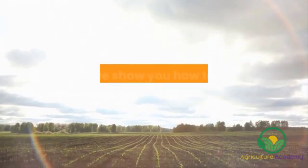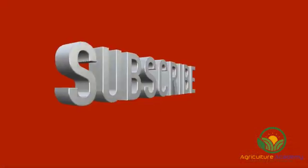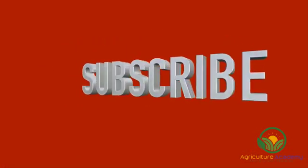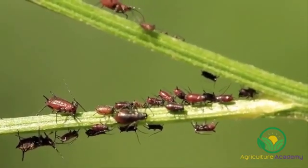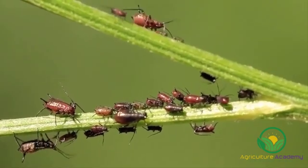Welcome to Agriculture Academy, where we show you how to start a profitable business in agriculture. In this video, we are going to take a look at one of the most important aspects of owning a plant nursery: pest control.